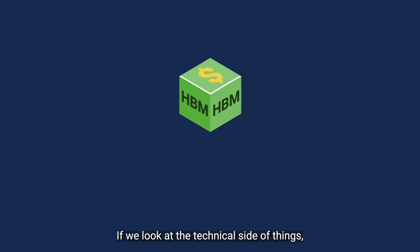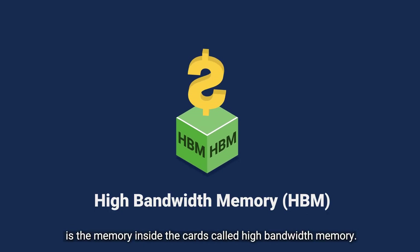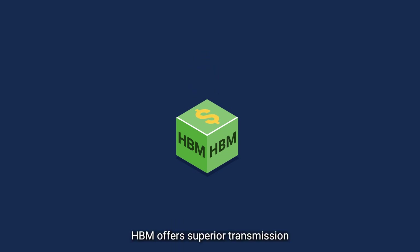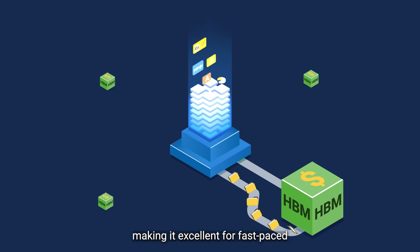If we look at the technical side of things, what really drives the cost is the memory inside the cards called high-bandwidth memory. HBM offers superior transmission bandwidth and performance, making it excellent for fast-paced caching transactions.